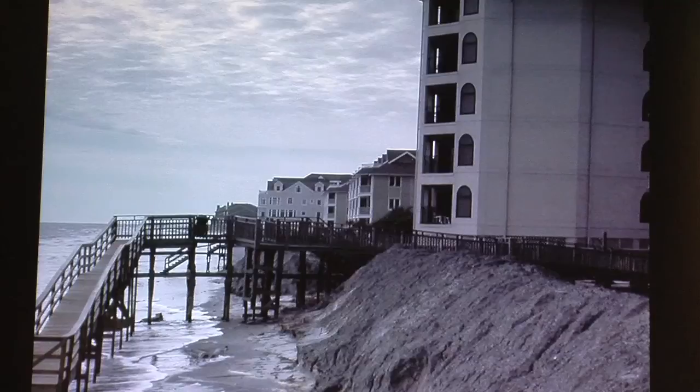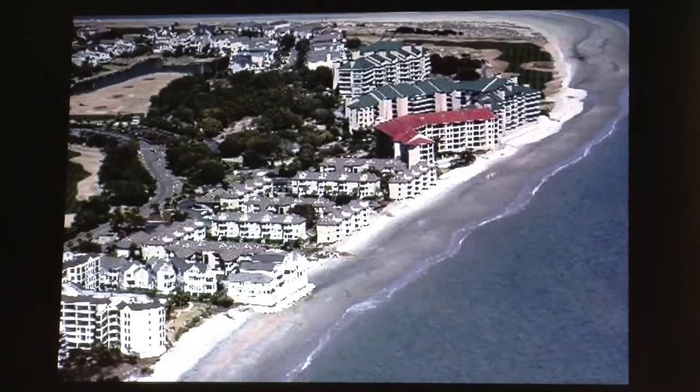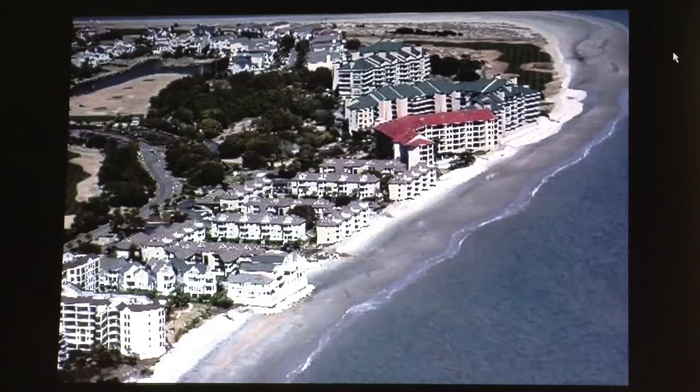Ends of barrier islands — like this northern end of Isle of Palms — are another example of why it's bad to build in these hazardous locations. You can tell from this picture that this beach is completely covered with sandbags in an effort to try to prevent erosion in this area. They stretch all the way around here. These sandbags were preventing the public from enjoying the dry sandy beach, in an effort to protect structures that were built too close to the water's edge at the end of an island.